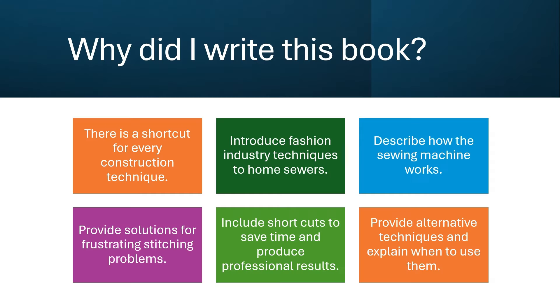Why did I write this book? In the 1970s, home sewing looked like home sewing. Shortcuts was the first book to introduce fashion industry techniques to home sewers, and I believe there is a shortcut for every construction technique.